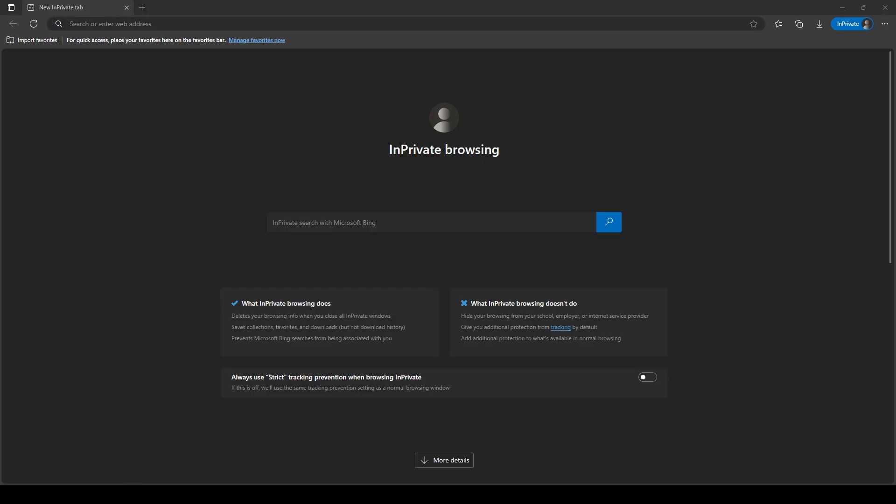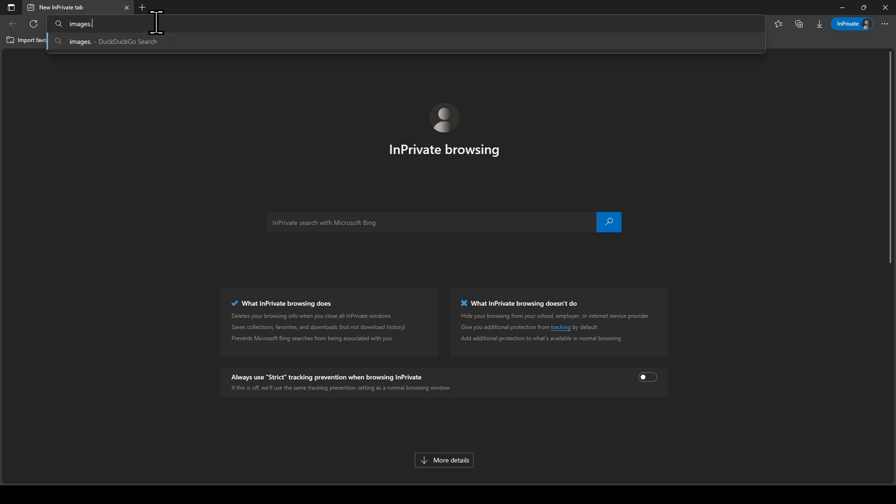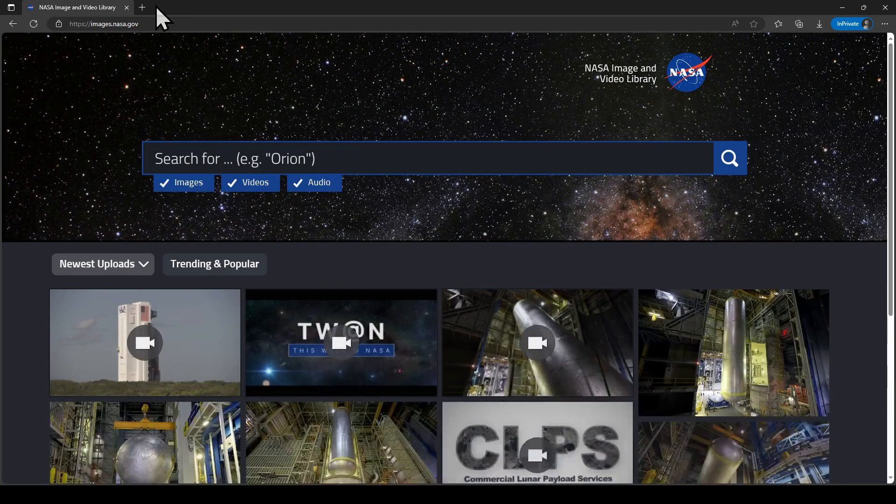Hey everyone. This time I'm going to take a look at a picture dump we got from SLS around the holidays — just before Christmas — and then another wave of pictures and B-roll video after New Year's. These are all NASA pictures, available on images.nasa.gov, also called the Agency Video Audio Image Library, or AVAIL.